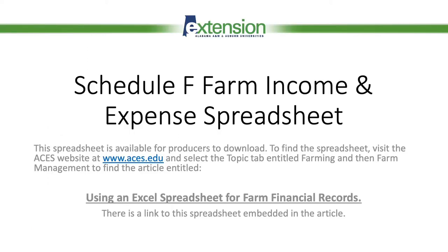At Auburn University and the extension system, it's been my pleasure to build a Schedule F farm income and expense spreadsheet. For those of you that are familiar with Excel spreadsheets, I have developed a tool that virtually any producer can use to keep financial records, should you be ready to try to keep your own financial records for your farm.